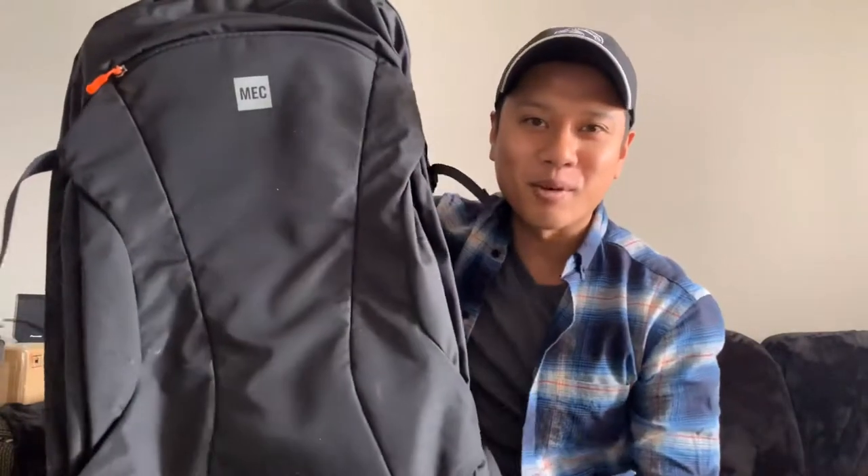First things first, whenever people want to travel, what's the biggest thing? Luggage. Bags, whatever it may be — that's just how it is. For me personally, I totally like having a softshell bag. I might be switching to a hardshell with the easy rollers, but this is what I'm carrying right now. This is from MEC — Mountain Equipment Co-op — for those of you in Canada who know what that is.